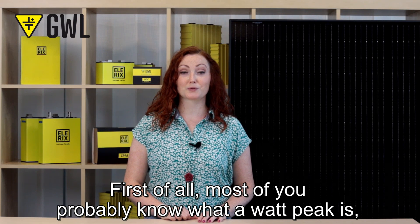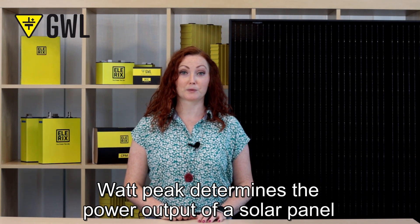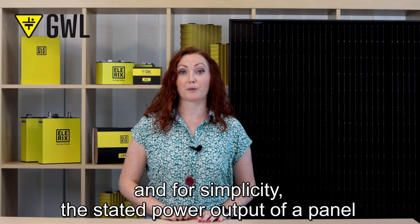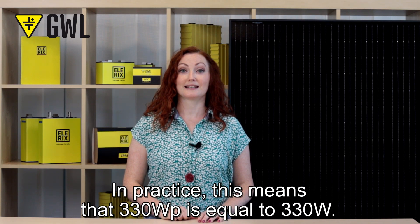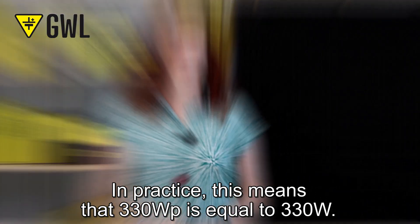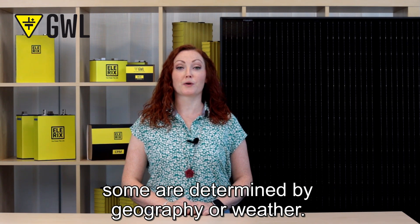Most of you probably know what a watt peak is, but let's recap. Watt peak determines the power output of a solar panel, and the stated power output of a panel can be expressed in watts under ideal conditions — for example, 330 watt peak equals 330 watts. However, several factors affect panel performance, some of which can be influenced by the owner, and some are determined by geography or weather.